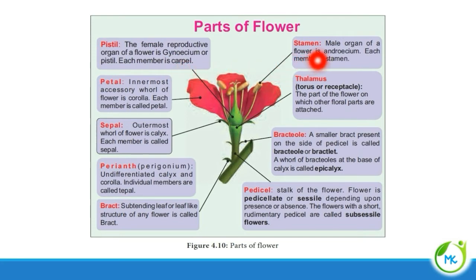Next, stamen. The male reproductive organ of a flower is called androecium, and each member of the androecium is referred to as a stamen. A group of stamens joined together forms the androecium. Next, petal. The petal is the innermost accessory whorl — corolla. A flower has two accessory whorls: calyx and corolla. Each member of the corolla is referred to as a petal.